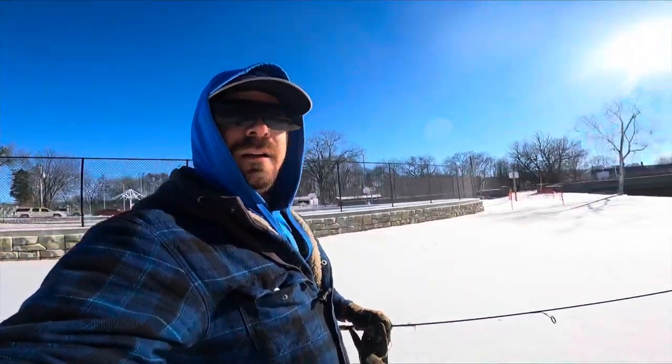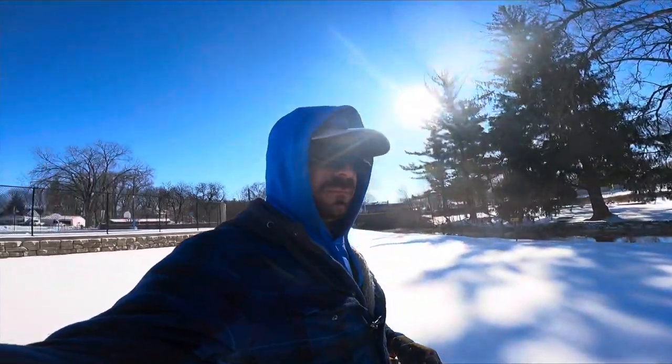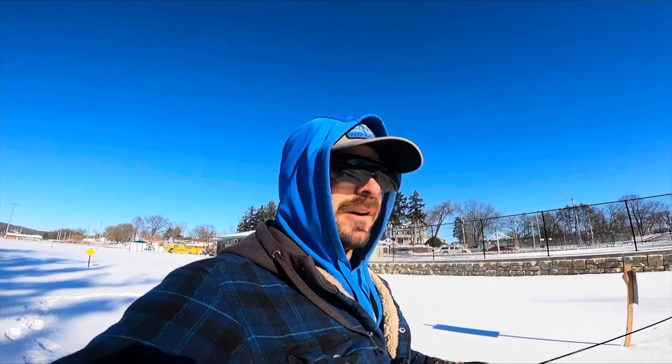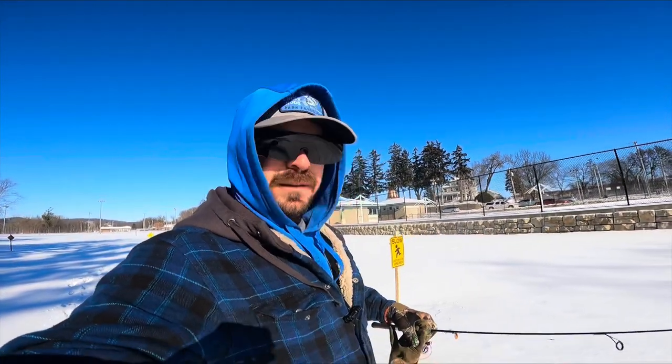Hey everyone, it's time for another episode. I'm doing pretty much the same thing today as last week. I filmed this only about three days after the last video, so you'll probably see some of my old footprints in the snow. I'm going to go after brown trout, but try a slightly different lure today - a painted one this time. If that doesn't work, I'll switch back to what we know. Let's see what happens.